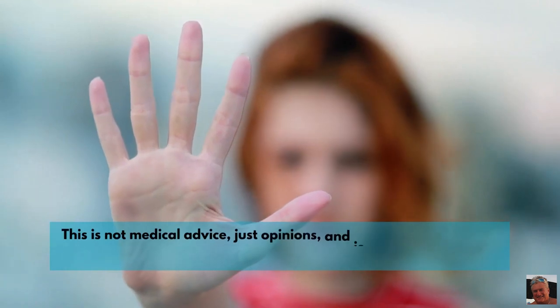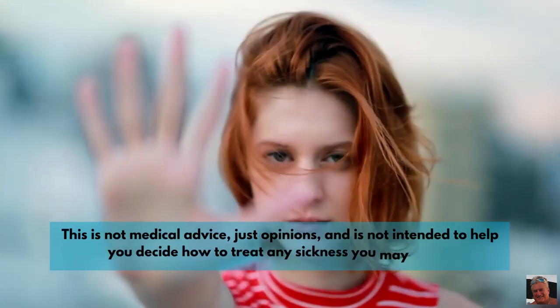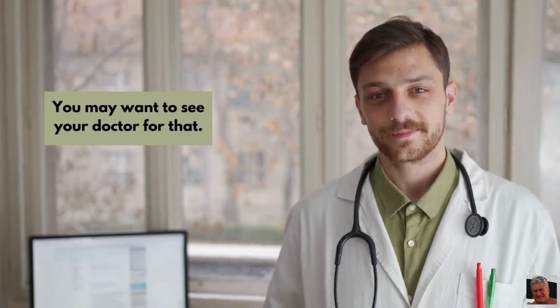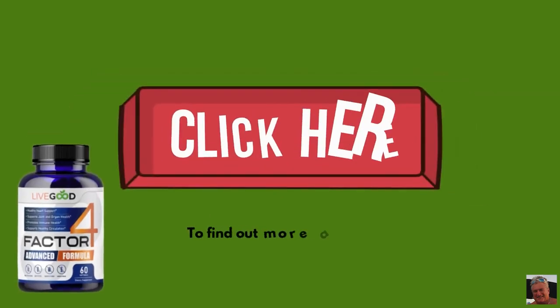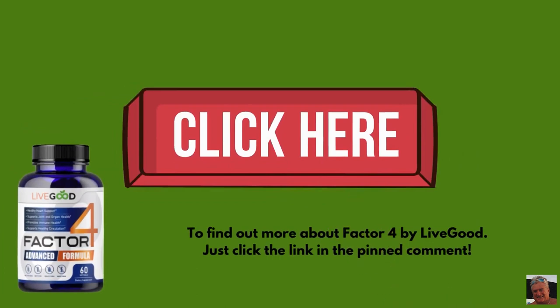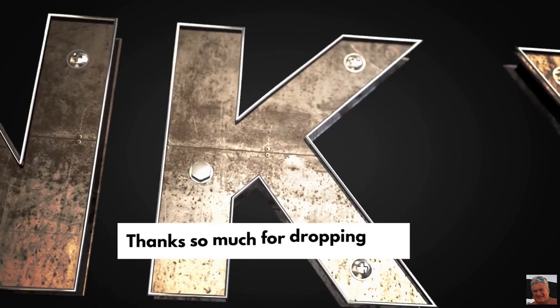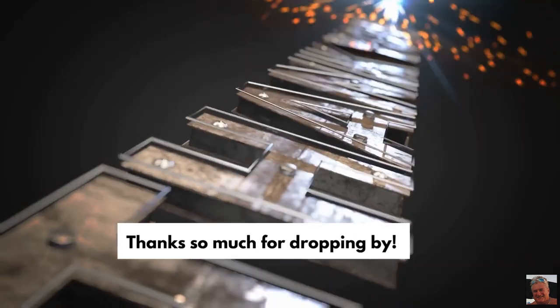This is not medical advice, just opinions, and is not intended to help you decide how to treat any sickness you may have. You may want to see your doctor for that. To find out more about Factor 4 by Live Good, just click the link in the pinned comment. Please share this video with someone you care about who suffers from inflammation. Thanks so much for dropping by.